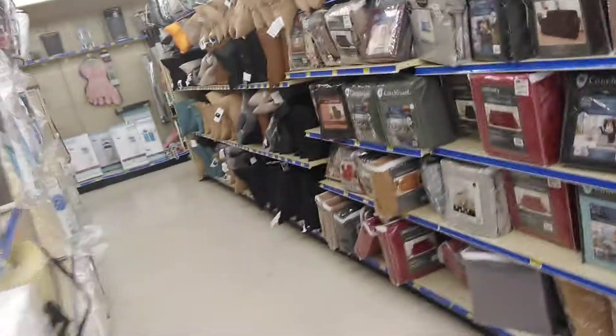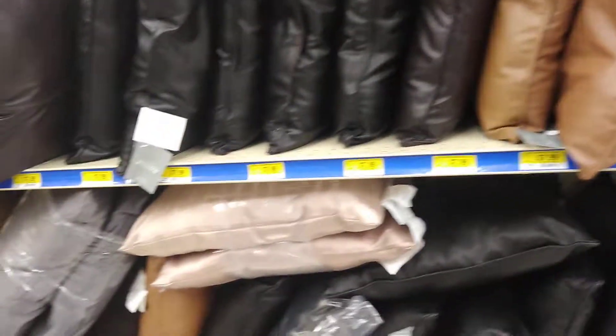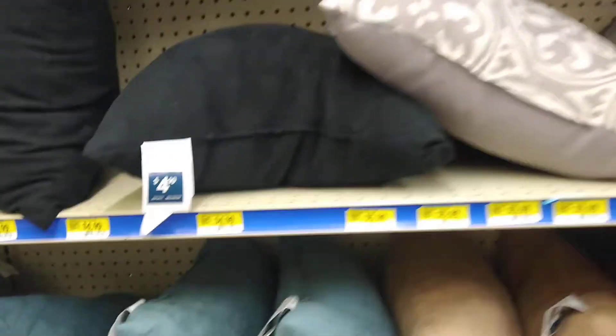We're looking for the curtains. They have decorative pillows — those are like the leather look and feel. They have some nice pillows there. Look how cheap they are — $4.99 for these pillows, y'all. What?